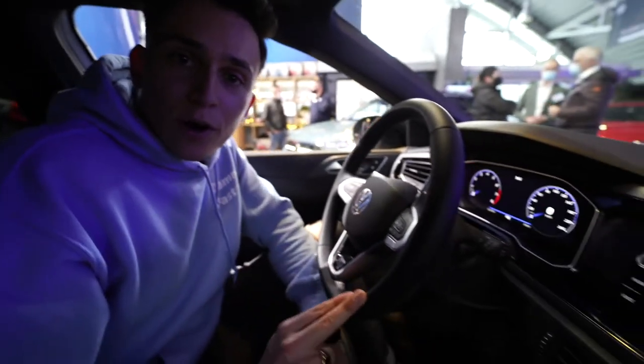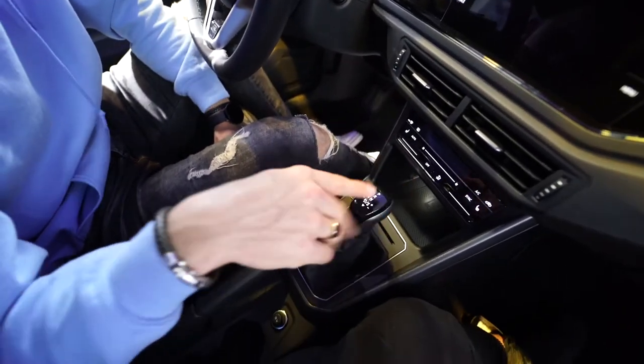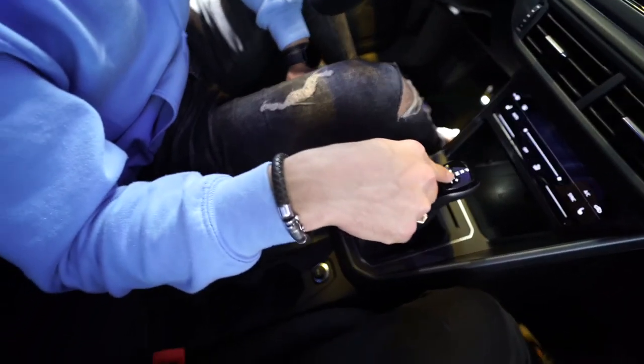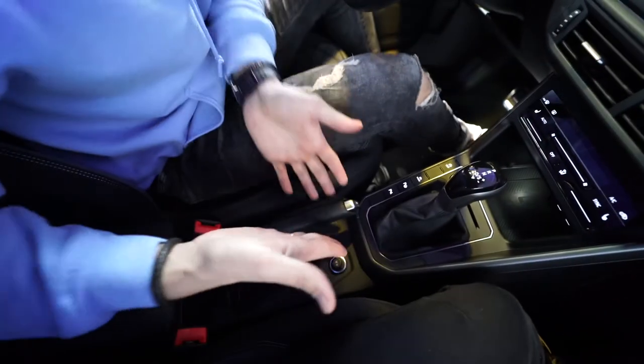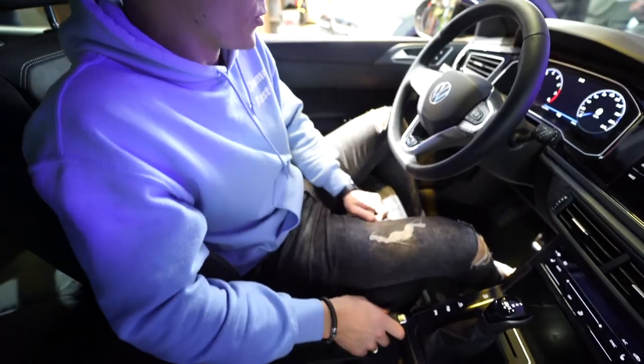This car is actually a petrol version, so it has the internal combustion engine — the TSI with the DSG transmission, which is always good. And it has a real handbrake, so great for your handbrake turns.